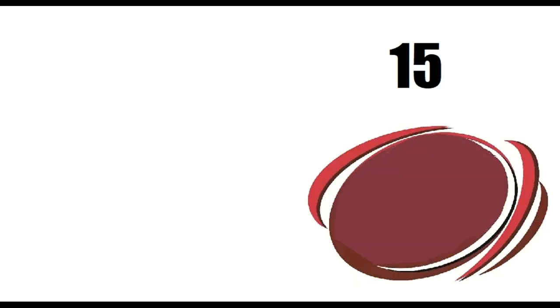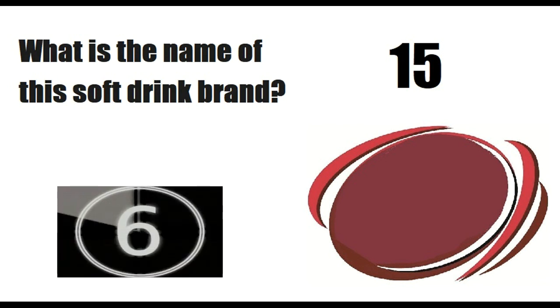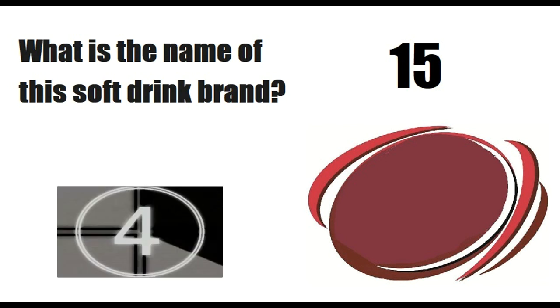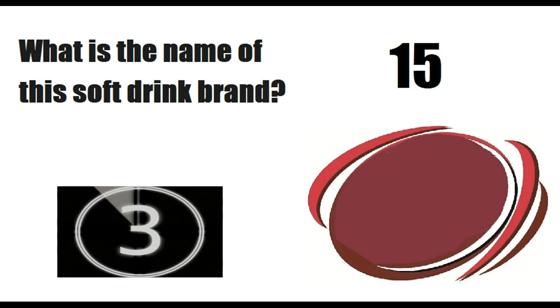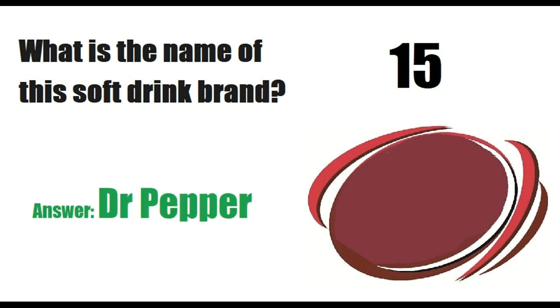Now on the last logo. What is the name of this soft drink brand? Answer is Dr. Pepper. Hope you liked this video — do give it a thumbs up. Thanks for watching and bye-bye.